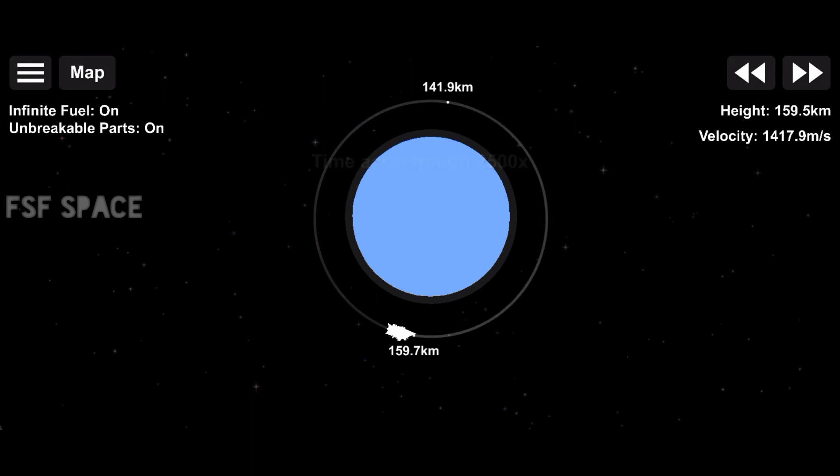Stage 1 is transonic. Great view of both the first stage reentering into the Atlantic and stage 2 as it continues on a nominal orbit.